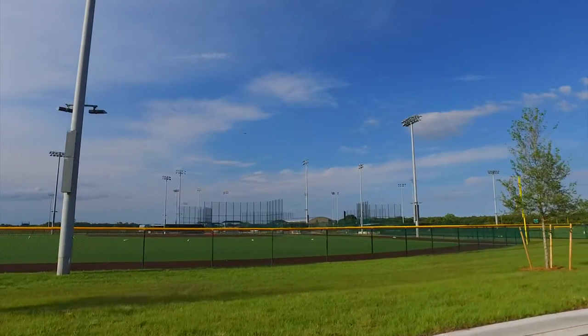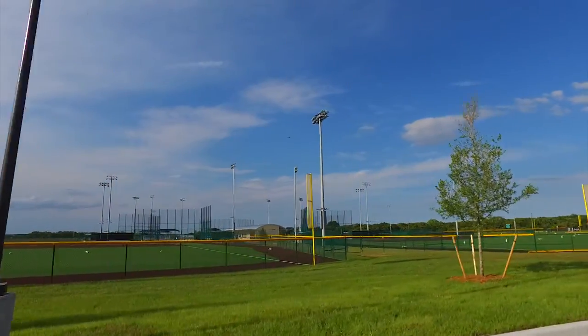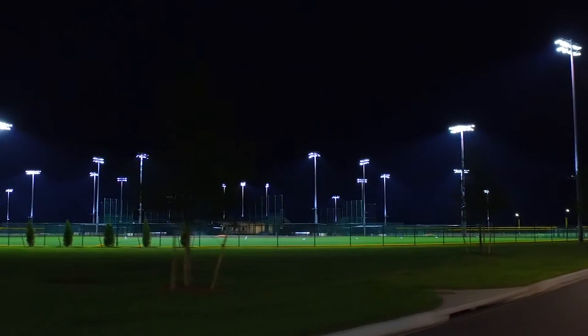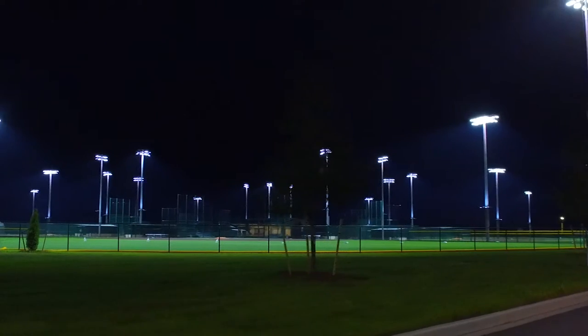We're in Seminole County, Florida, getting ready for the grand opening of the Seminole County Sports Complex. It's a 15-field complex, but none of the 15 fields are actually large enough that the outfields can be used for rectangular sports as well. Nine of those fields have synthetic turf, and all 15 fields are lighted with Musco LED sports lighting.